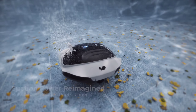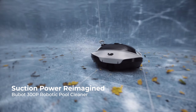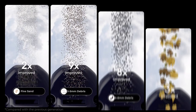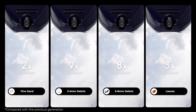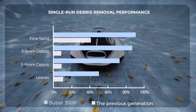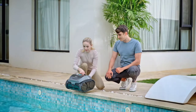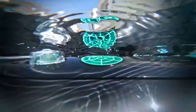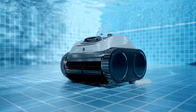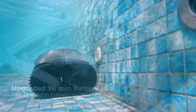Welcome back to our channel. Are you tired of spending hours scrubbing your pool? Wish you had a tireless cleaning companion to keep your pool sparkling year-round? Well, you're in luck. Today, we're counting down the top 7 cordless robotic pool cleaners available on Amazon in 2024. These innovative pool cleaners are the ultimate solution for busy homeowners who want a clean pool without the hassle. We'll be diving deep into their features, benefits, and any drawbacks to help you find the perfect fit for your pool.